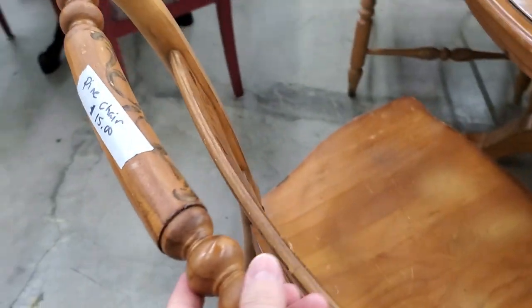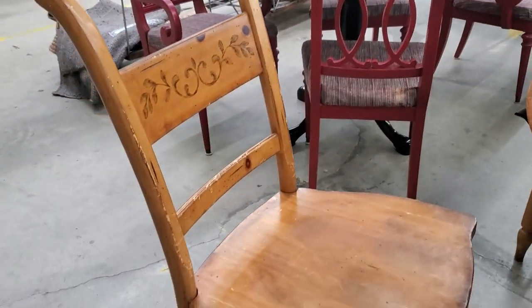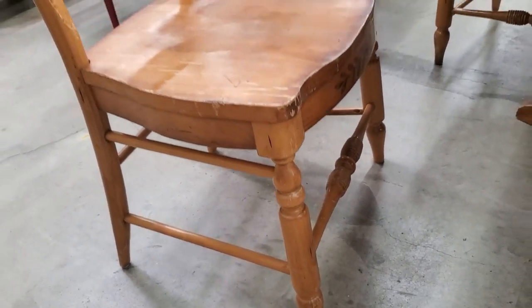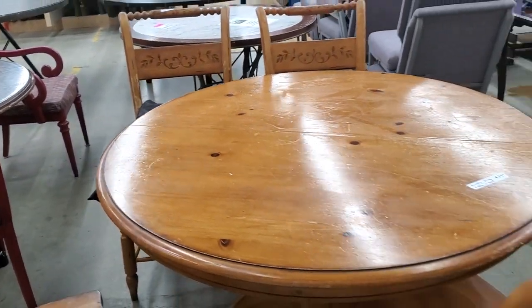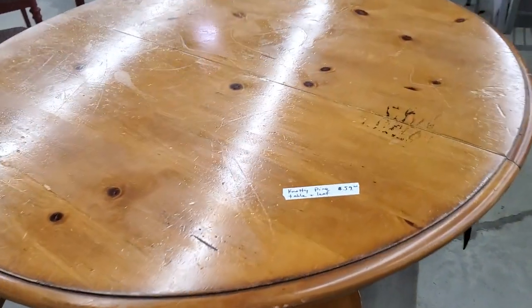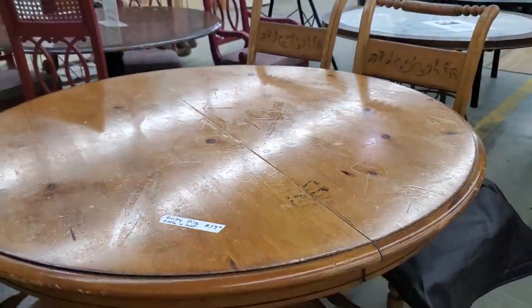And I wanted to show you these pine chairs for $15 a piece. I just loved the warm honey tone of the wood and the painting on the back of the chairs — they even have it at the front of the seat of the chair. I just thought it was really unique. And look at this table that goes with it for $59. It says knotty pine table and leaf. I love the little nicks on the table — I think that just adds character to it.